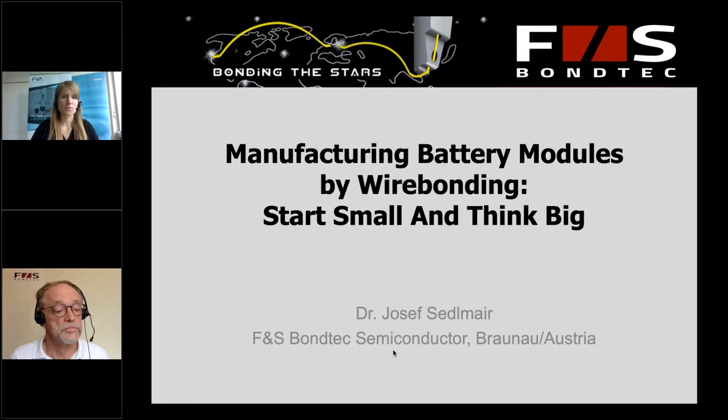Hello, welcome back to another session of the Virtual Battery Exhibition. I'm sitting here with Mr. Sedlmayr from FNS Bondec. He's going to tell you a little bit more about the topic of manufacturing battery modules, and why wire bonding — start small and think big. You can ask questions at any time through the chat or questions window. I'm going to forward the questions to Mr. Sedlmayr directly, and he's going to answer them in the short Q&A session after the presentation. Also, this whole session will be recorded and you'll find it afterwards in your dashboard under records and also at the booth of FNS Bondec. Now I give the word to Mr. Sedlmayr — the stage is yours.